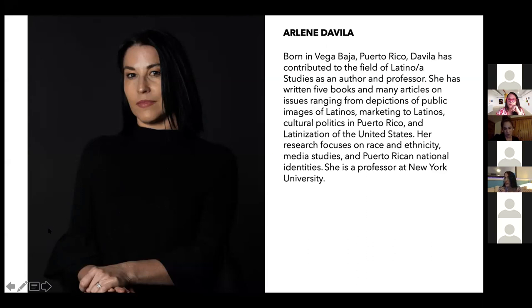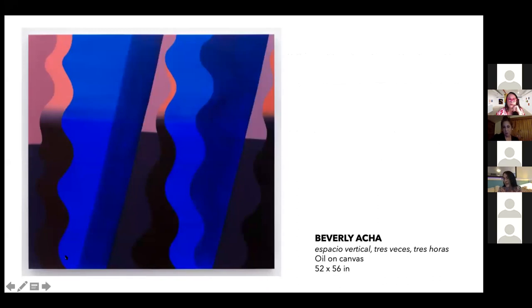We're going to start with Beverly. She's going to talk for about three to five minutes about one of the pieces in the exhibition, after which we're going to have a curated conversation between us and we will open it up for audience Q&As around 7:50. So hold on to those questions, and I'll let you know when you can begin to send them our way. Thank you. Beverly.